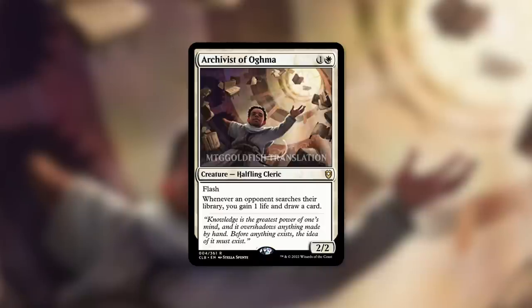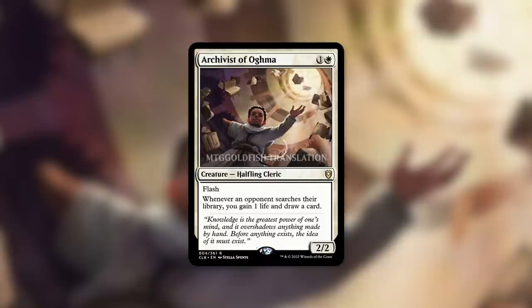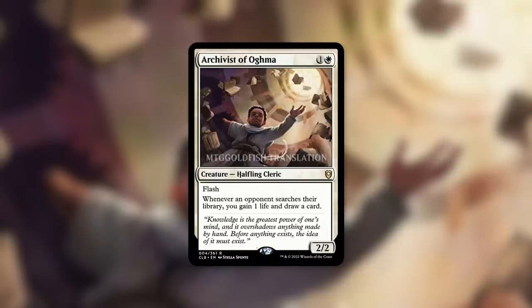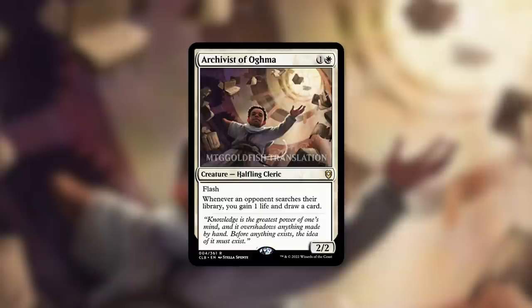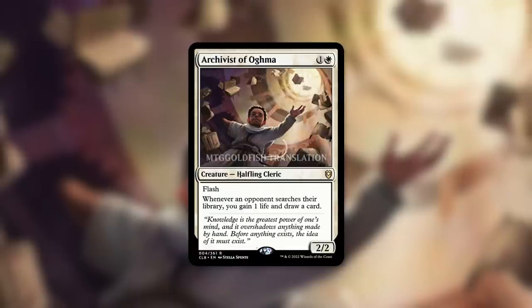This is not a competitive channel — a cEDH channel — but I can imagine with the amount that they tutor in cEDH, this is going to see an absurd amount of play. Even for casual, this is also going to see an absurd amount of play. Next time you play a game of Commander, keep a little notepad and tally how many times players search their libraries, because even in a casual meta it happens a lot more often than you might think.